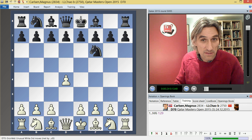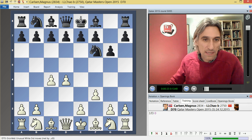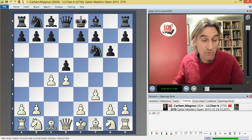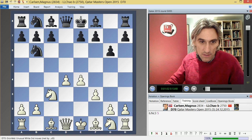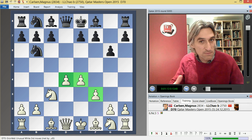Today Carlsen decided to play some pretty heavy theory. He played this anti-Grunfeld move, and it means that black could transpose into a King's Indian — that's a Zemmish variation. But Li Chao wanted to play a kind of Grunfeld position and played d5. So this was exchanged, and now e4. By not playing Nc3, black doesn't have the option to exchange on c3, so there are more pieces on the board.